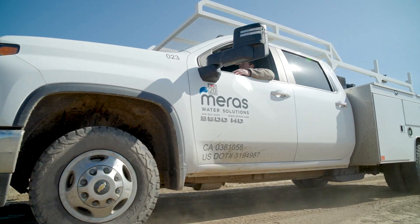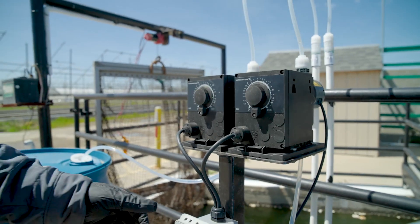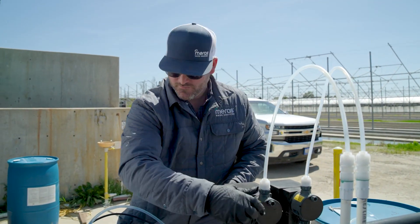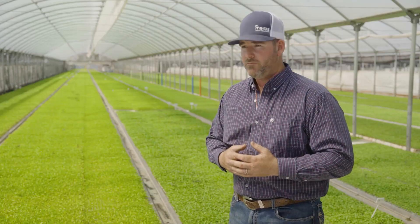We focus on identifying water quality issues with our customers, taking water samples — both bacterial and general water analysis. From there, we're able to create a custom approach to water treatment with whatever the customer's needs are, picking out the pumps required to select those chemistries and put them into the system, all the installation, and then the ongoing service of those systems, maintaining that water quality through periodic service visits, DSR reporting, and continued communication with our customers.